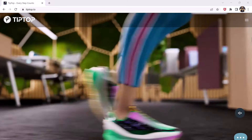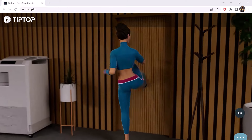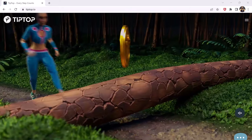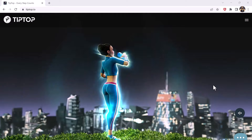Hey, what's up guys. In this video I am going to talk about Tiptop. Tiptop is a move-to-earn app on the BNB chain that gamifies fitness. The platform allows you to monetize your physical activity. Users are rewarded with tip tokens in exchange for moving.